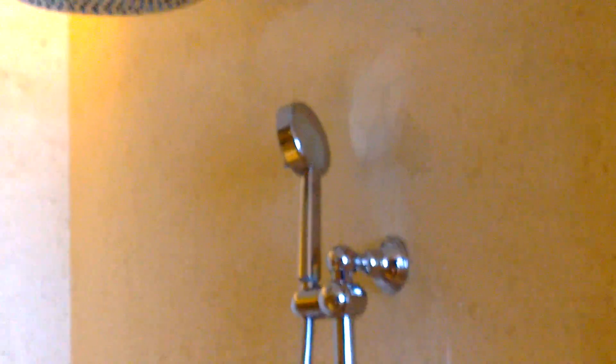And a humongous shower — the shower is literally the size of my room in Jordan. And it has a huge shower head which I cannot wait to try out.